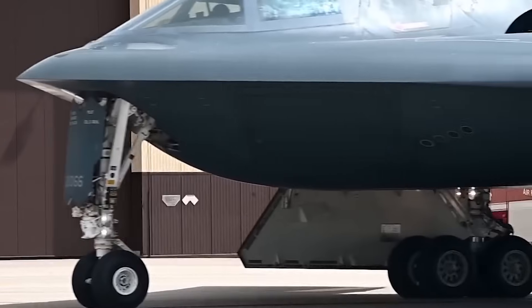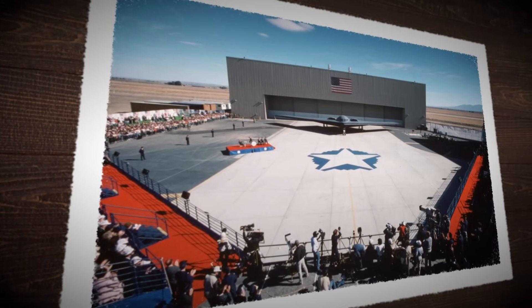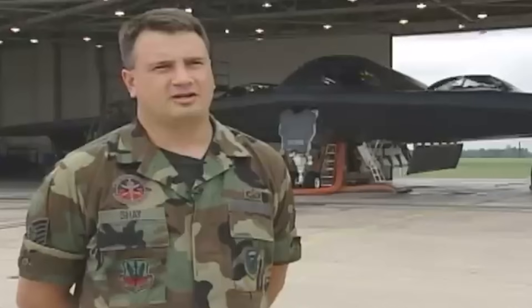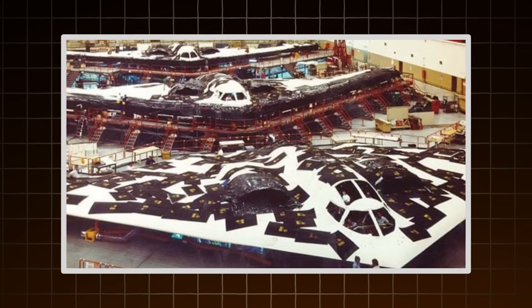Building the B-2 was nothing like building a traditional airplane. It started at Plant 42 in Palmdale, California, a site already known for secret military aircraft. Ordinary hangars were converted into secure facilities — some buildings didn't even have windows. Engineers and assembly workers were kept in isolated cells; most didn't even know what the full plane looked like. Workers underwent background checks, polygraph tests, and constant monitoring. It was a level of secrecy more like a spy operation than an aerospace project.